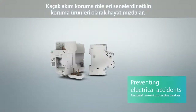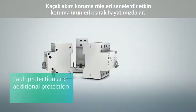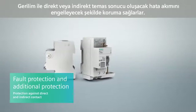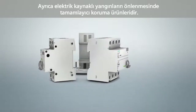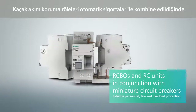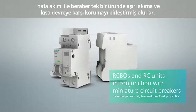Residual current protective devices have a proven track record dating back many years as effective means of protection. They give protection in the event of direct and indirect contact with voltage. They also offer supplementary protection against electrically ignited fires. Both RCBOs and RC units combined with miniature circuit breakers unite personnel, fire and overload protection in one device.